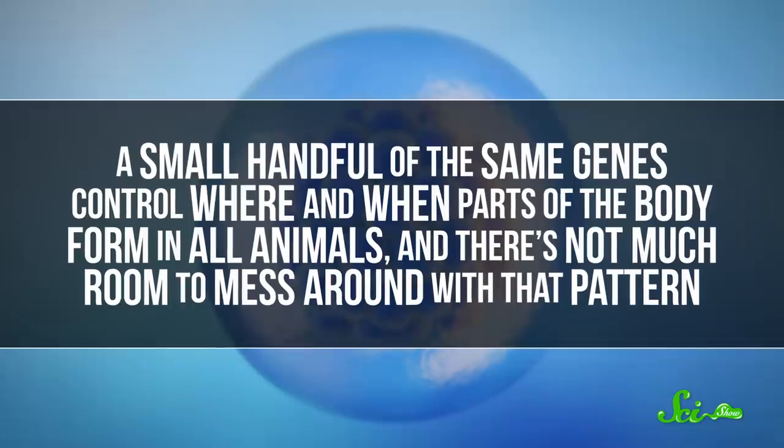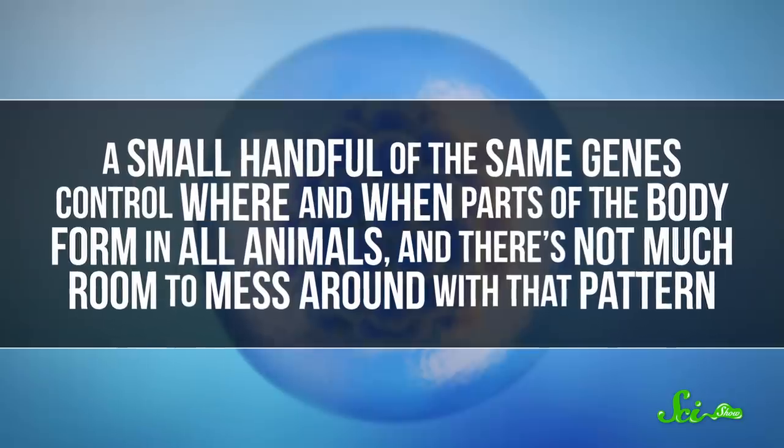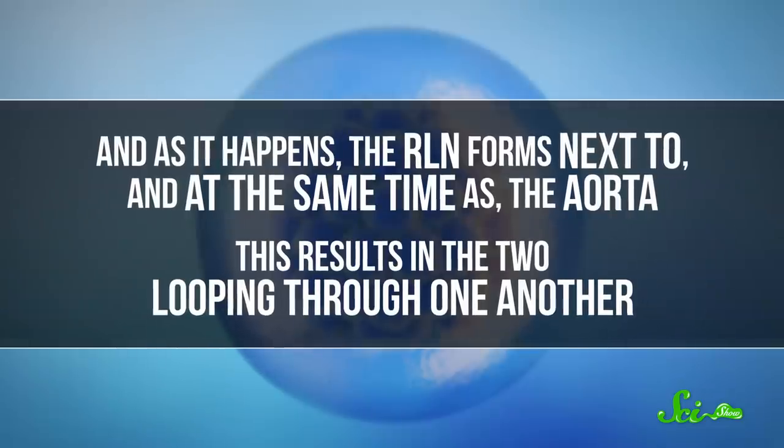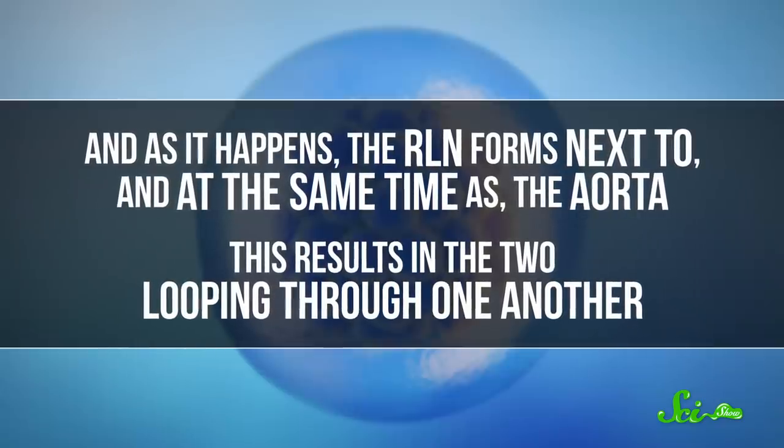Now, picture a long-necked dinosaur. Yeah, scientists think that situation was even worse. So how did this engineering screw-up happen? It's down to how an embryo slowly develops from a ball of cells to an animal with all its distinct parts. A small handful of the same genes control where and when parts of the body form in all animals, and there's not much room to mess around with that pattern. As it happens, the RLN forms next to and at the same time as the aorta, resulting in the two looping through one another. The neck only starts to form later on in the process, gradually separating the brain and the heart as it grows during the rest of gestation, and thus making the RLN way longer.